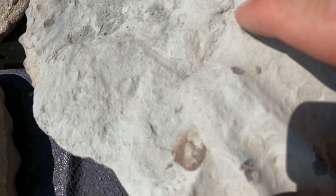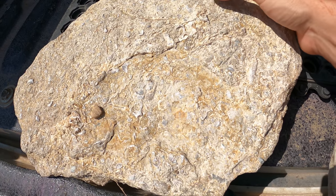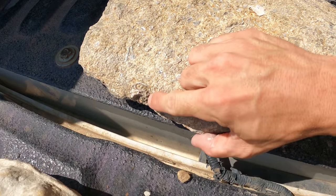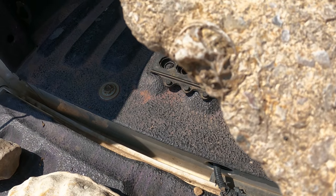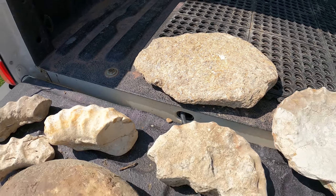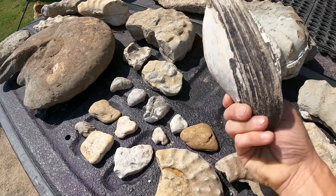A couple little fossils right there — those will probably fluoresce. I bet this whole thing is fluorescent — that plate on both sides is just loaded! That is really cool. That's going on my eBay store — if somebody would like to purchase that, it would help me out and keep the dream going. And of course, beautiful clams that are huge.